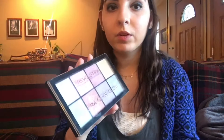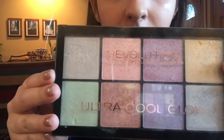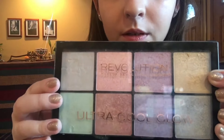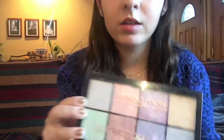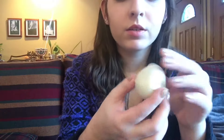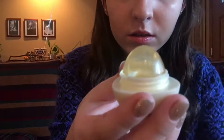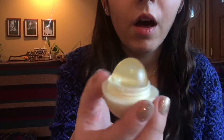Now on to what my mom got me. First she gave me another Makeup Revolution item — this highlighter palette. It has a whitish purple, mint, some pink, purples, and then really pigmented silvers and golds. She also gave me this EOS — it's a special jelly EOS, actually made of jelly, unlike the other ones which aren't clear. Those are the two makeup items she gave me.